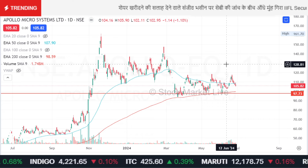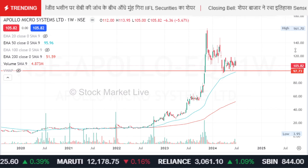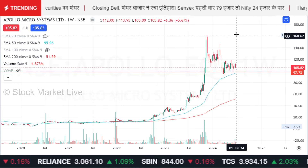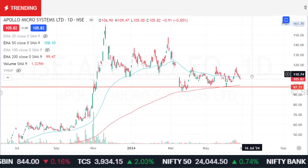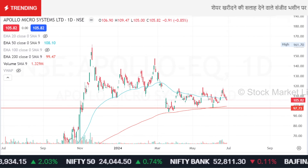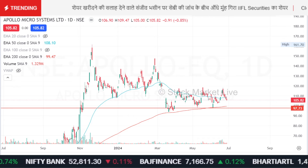I think that somewhere you should make a stop-loss strategy. 99 rupees is a support area. I think that you can hold the stock with a stop-loss at 99.